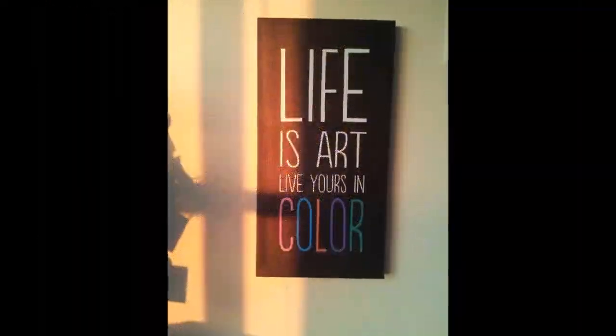My theory is you should live life to create, especially in color.